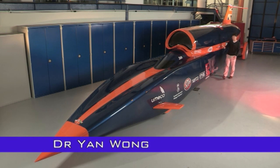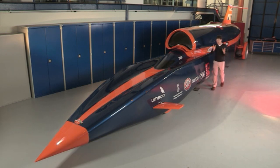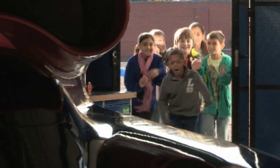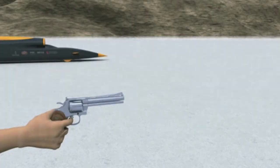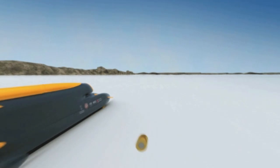This is Bloodhound SSC. It's going to be the fastest car in the world, and with me are children from around the country who are investigating what will make this one of the most incredible vehicles ever to be built. It's called Bloodhound SSC — SSC stands for supersonic car. It's trying to travel over 1,000 miles per hour, that's faster than a bullet fired from a gun.